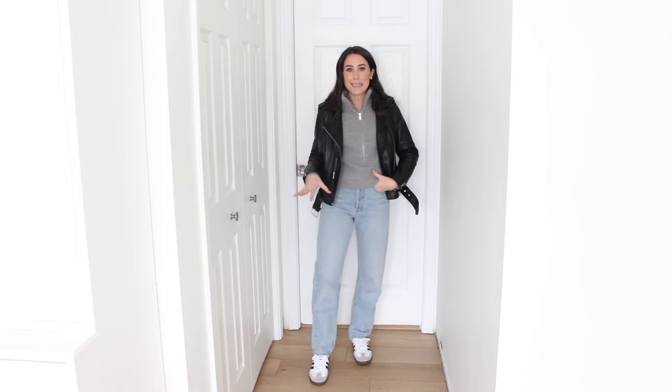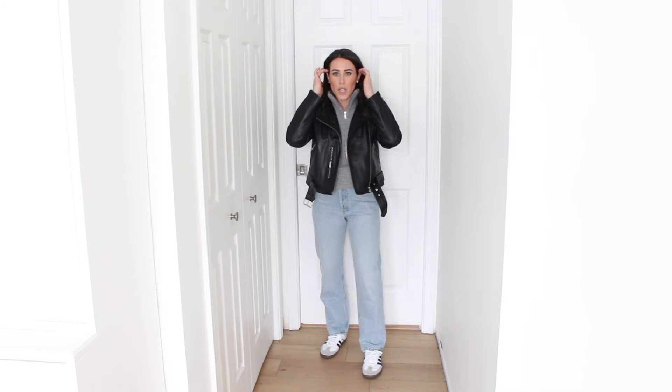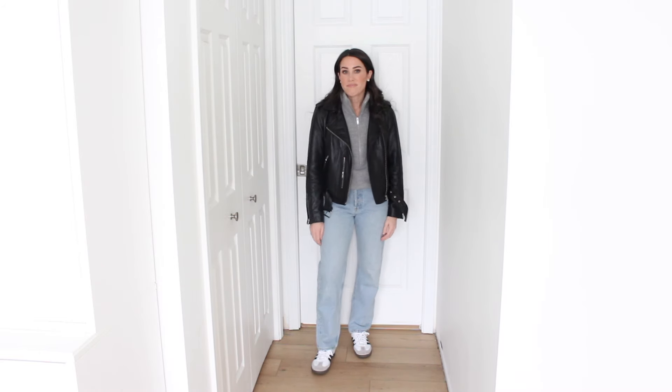Outfit number four with the leather jacket — I love the look of a turtleneck and a leather jacket; I just think it looks really cute together. So I wanted to try out this chunky knit half-zip because it has a really big collar. This one's also from Quince. I think it's so cute together and it gives a more casual, sporty vibe. So I went with some longer, baggier jeans and then threw on my Samba sneakers. Very, very casual and comfortable, very warm — I love it.